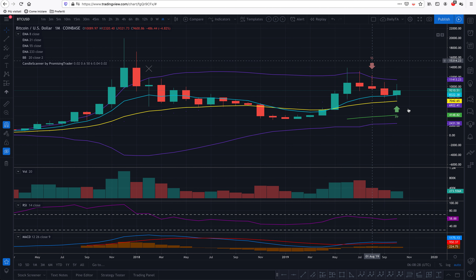So on the monthly view, we have what looks like a piercing pattern — but it's not actually a piercing pattern. So this signal is not correct.